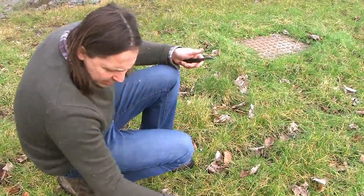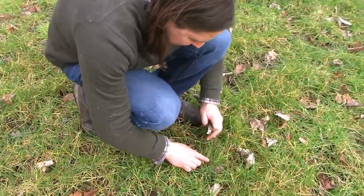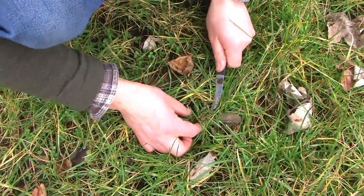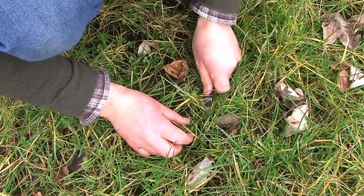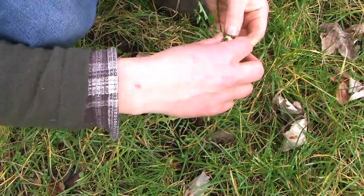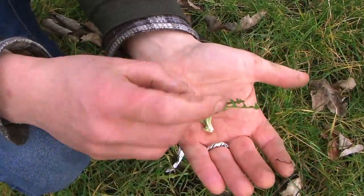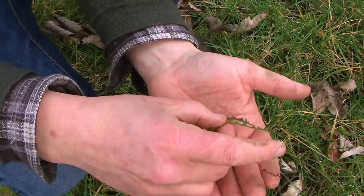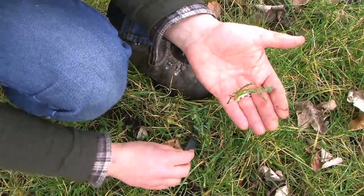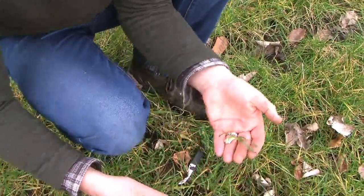Down here we have a delicate dandelion. We tend to cut that just at the top of the root, and then you get these beautiful leaves — several little bunches like that once you tease it apart — making this a delicate salad leaf. We harvest dandelion all through the year and will take it when it's very big, but this is about as fine and delicate as it gets.